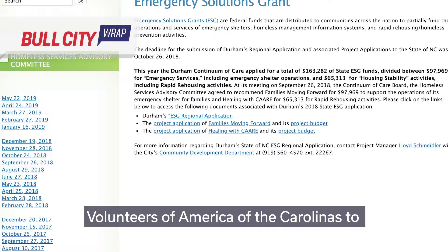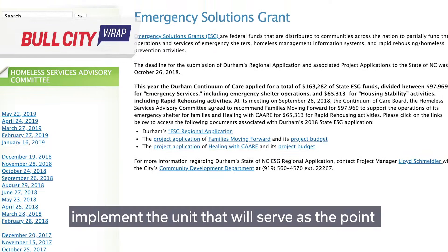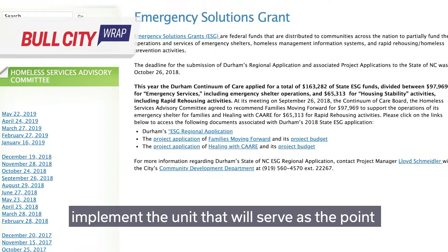$706,000 have been allocated for Volunteers of America of the Carolinas to implement the unit that will serve as the point of entry into Durham's homeless system.